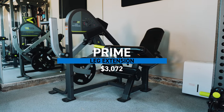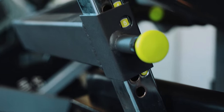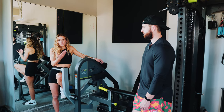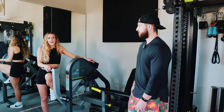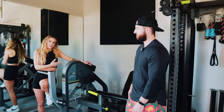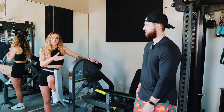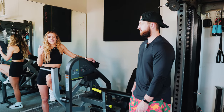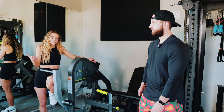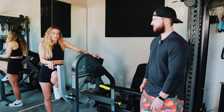Next up, we're over at the leg extension. Prime does make a two-in-one piece, but when we ordered they did not have it available, so we have the Prime leg extension and the Prime lying leg curl separately. The reason we really prioritized having the leg extension is that, like Alex said at the beginning, we wanted to be able to train each resistance profile and each muscle in the shortened and mid-range. A leg extension is really the only way you can hit your quads in a fully shortened range, so having it was a definite must.